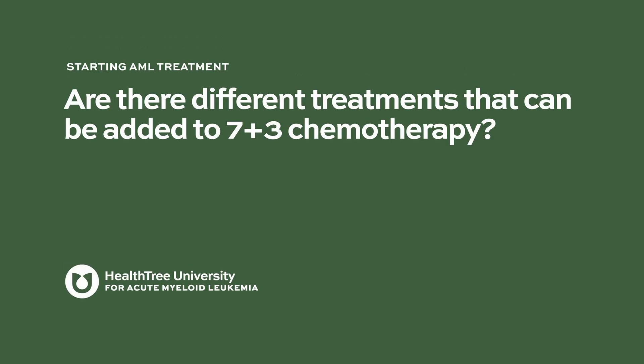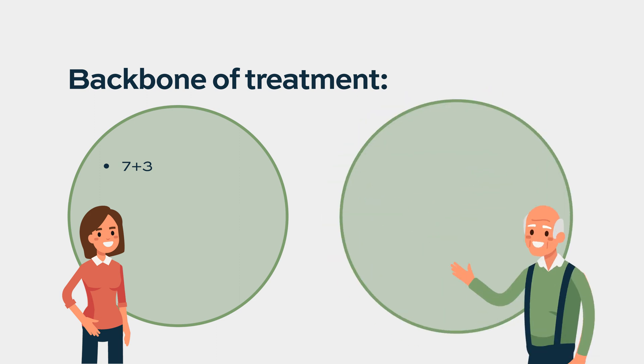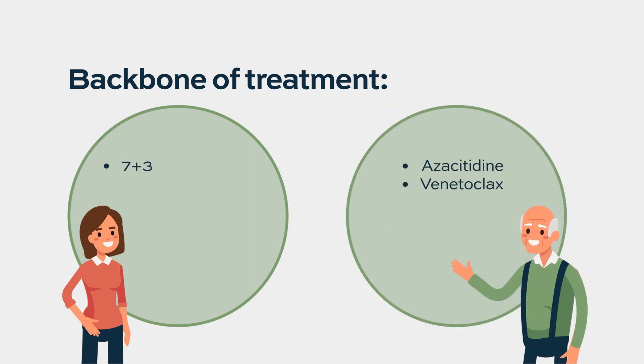In terms of treatment for leukemia, we have what we call the backbone of treatment. The backbone for younger patients is 7 and 3. The backbone for older patients these days is hypomethylating agents and venetoclax. These are the two backbones depending on the age of the patient.